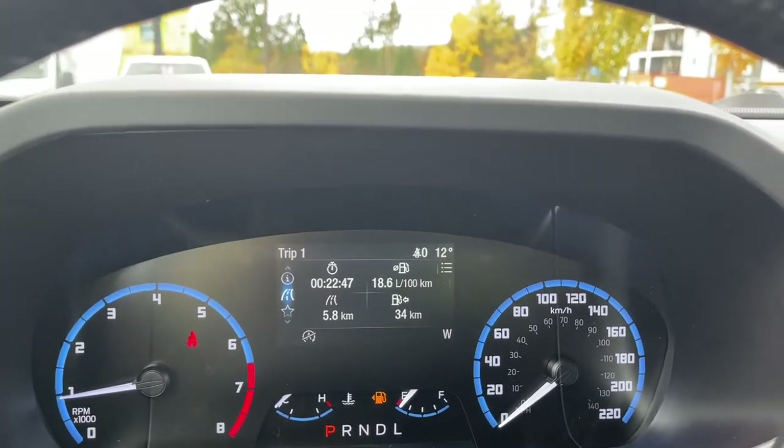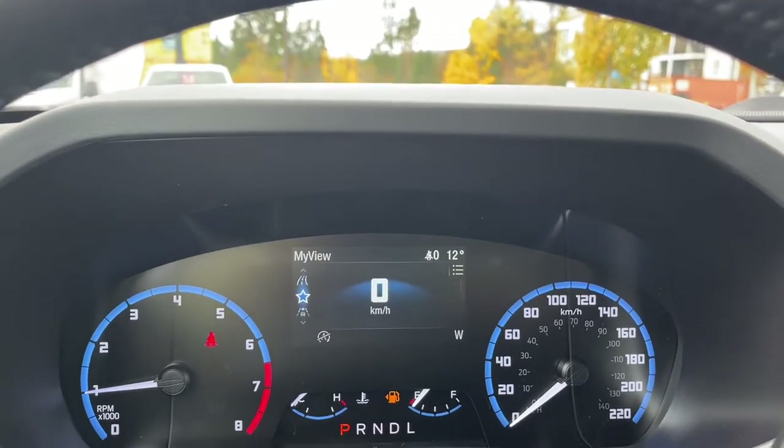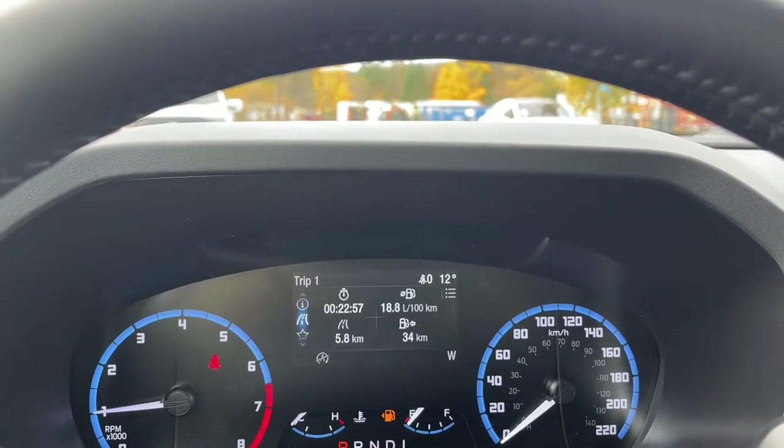On your dash, any important messages will come up. We just received this vehicle so it may still be in transport mode. On the dash menu you have: My View, driver assist, radio, phone, information, and then back around again.